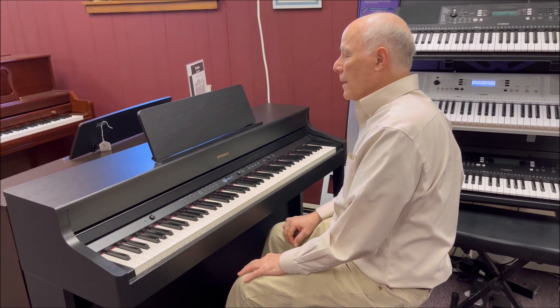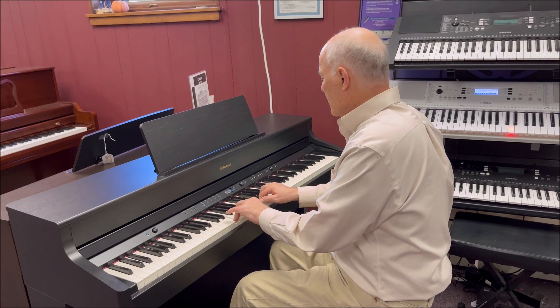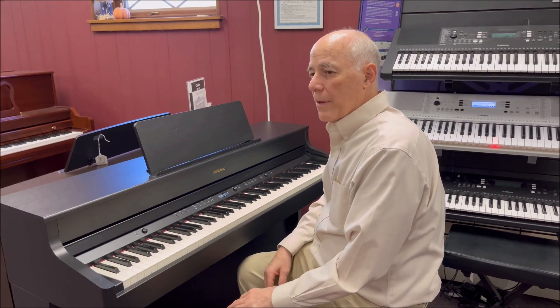Back to normal. It also has a built-in metronome for staying on the beat, and the ability to record yourself and practice along with your recordings as well. So it has all the basic features.